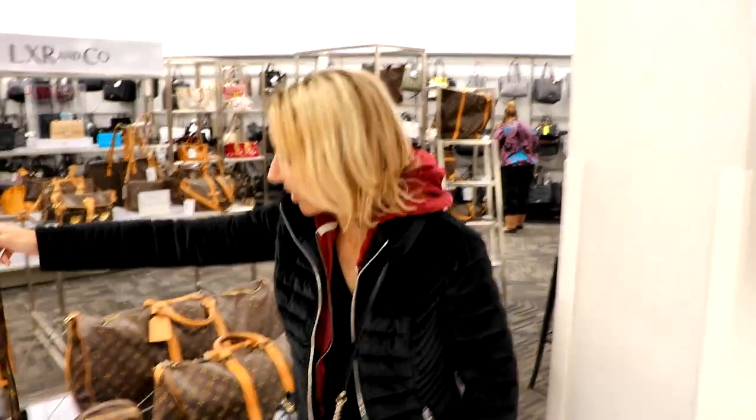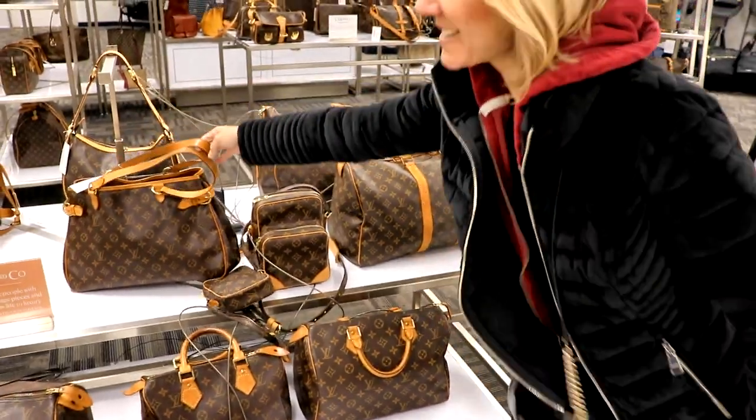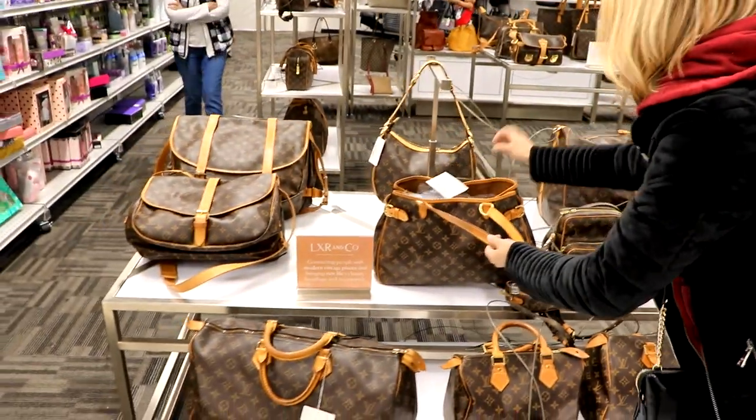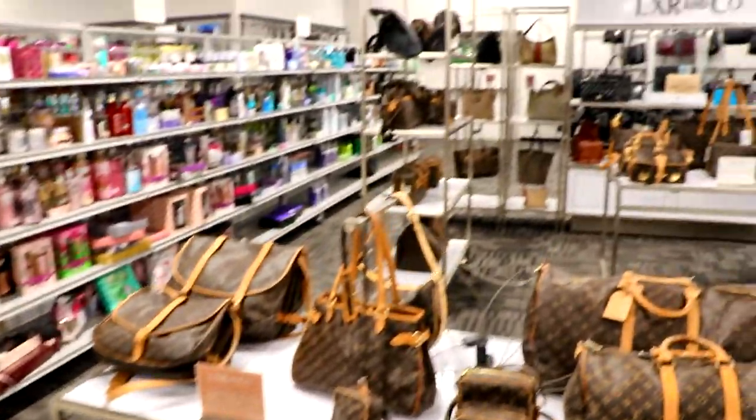We have hit the mother lode! Look at all of the Louis Vuitton bags they have — this is amazing. What we've learned is that these purses are used for models or things like that, where they actually haven't been used, so they're new, but they can't be sold in the Louis Vuitton store. Now it appears that this store has a contract with those places so they can sell them at a reasonable price to people.